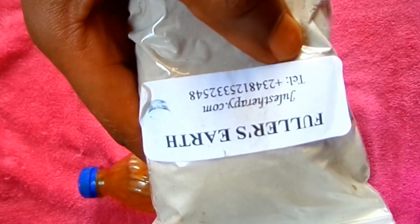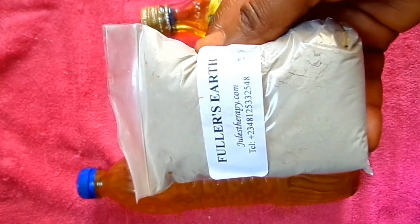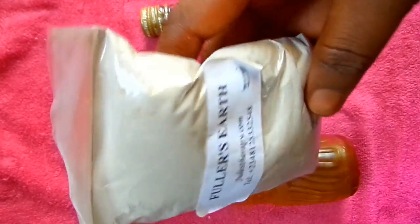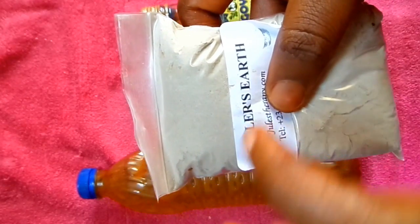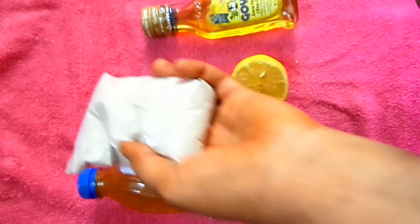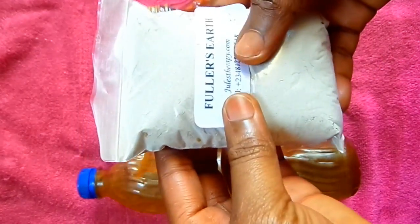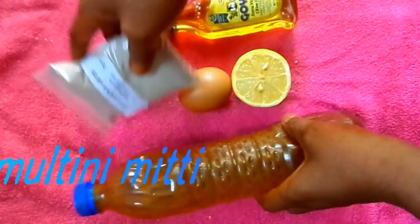Next I'm going to be needing fuller's earth. Fuller's earth absorbs excess oil from the skin — being a natural absorbent, it can remove excess oil, remove scars, improve skin complexion, treat acne, improve skin elasticity, and treat dandruff. It tightens the skin by removing dead cells and leaving your skin able to breathe again. The other name for fuller's earth is multani mitti — I'll leave it on screen for you to see.